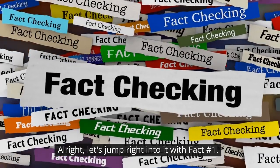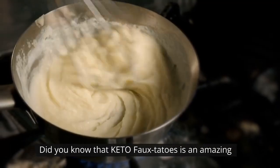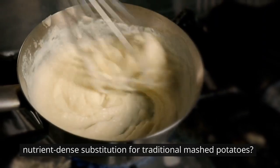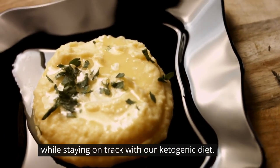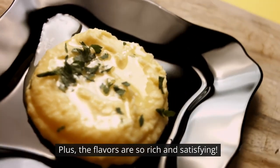Let's jump right into it with fact number one: nutrient-dense substitution. Did you know that keto-fotatoes is an amazing nutrient-dense substitution for traditional mashed potatoes? By using low-carb, high-fat ingredients, we're able to enjoy all the creamy goodness while staying on track with our ketogenic diet. Plus, the flavors are so rich and satisfying.